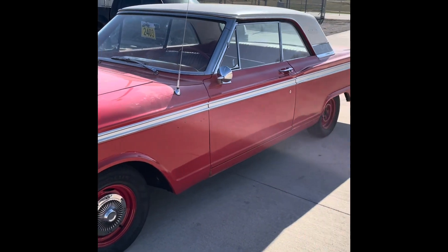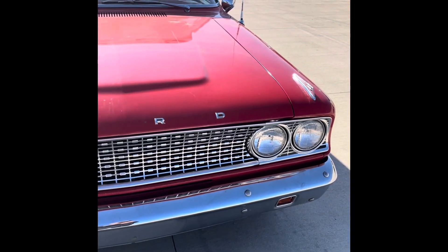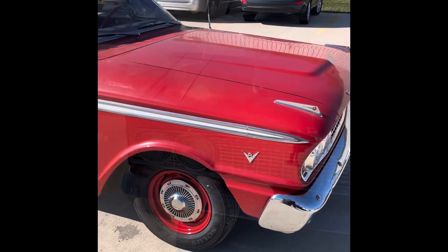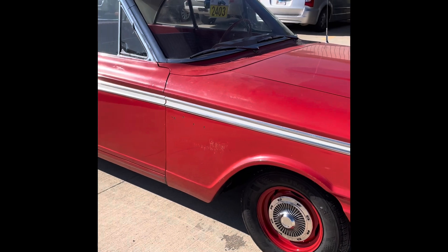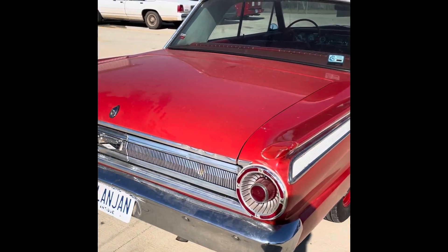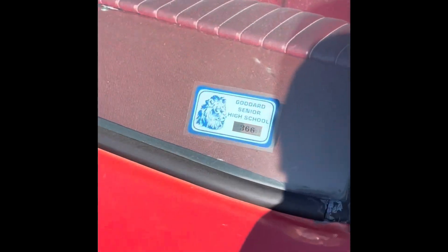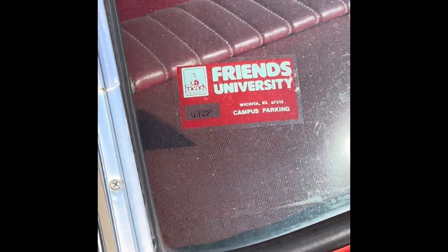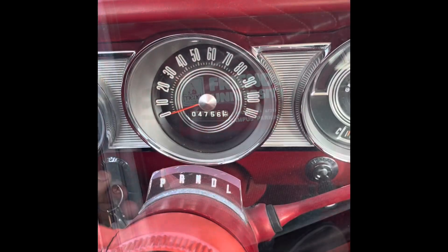Beautiful 65 Fairlane 500. Somebody's taking pretty good care of this car because it looks like the original paint, missing a few emblems here and there, but all together not too bad. Definitely pretty cool — Goddard High School 1966, that's pretty cool, and then an old Friends University sticker.